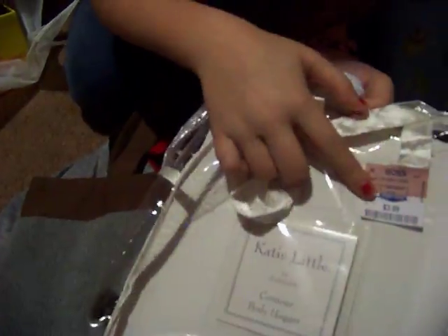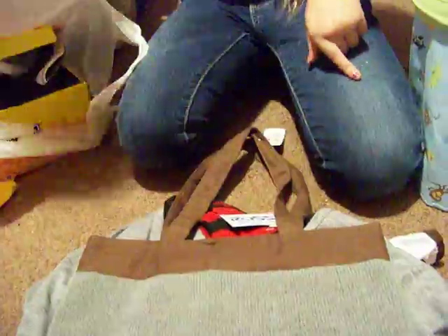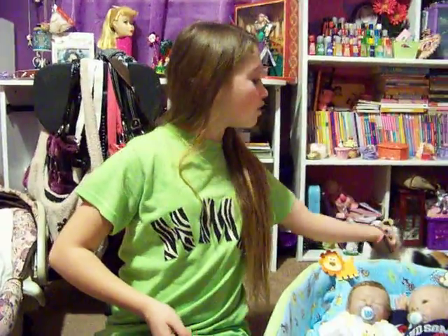This is what the thing came in — it was only like $3.99. It says 'Katie Little for Kids Line Body Hugger.' All right, so yeah, that was the whole haul! Sorry if you didn't want to see my stuff, but I showed you anyways because it's amazing. It's like 10 o'clock so I'm gonna go to bed. Please like and subscribe, guys — bye!